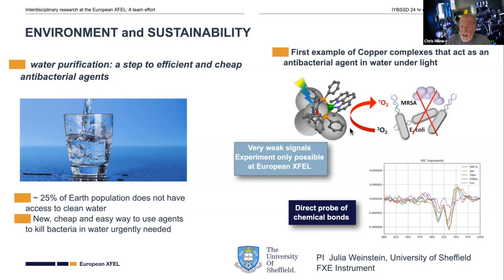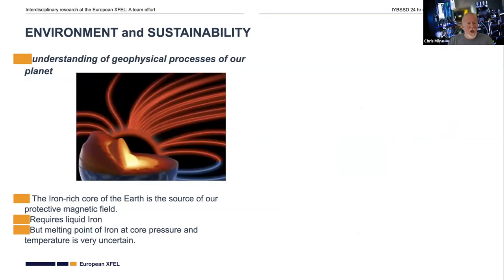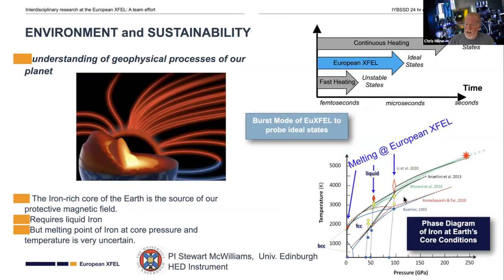In order to understand exactly how this system works when it absorbs light, Julia and her team came to the facility to measure what was happening both in the structure and electronic environment of the copper atom after it absorbs light. We also do a fair amount of geology and geochemistry. In this particular case, the goal was to investigate the conditions found closer to the center of the earth — looking at iron molten cores and how they behave under high-intensity excitation and pressure, reaching regimes of the phase diagram not achievable elsewhere, taking advantage of the high per-pulse brilliance of the XFEL.